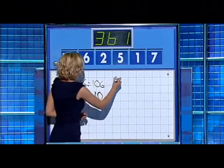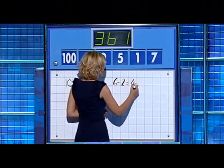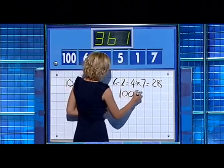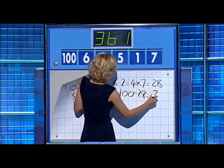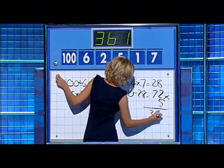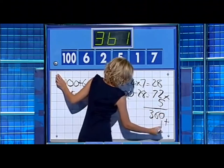Okay, 361 then, Rachel, it's all yours. If you say 6 minus 2 is 4, times 7 is 28, and then 100 minus 28 is 72, times it by 5 for 360, and add on the 1 for 361.